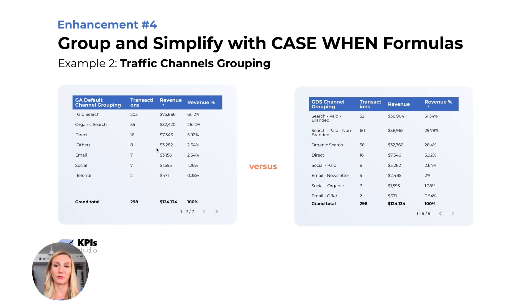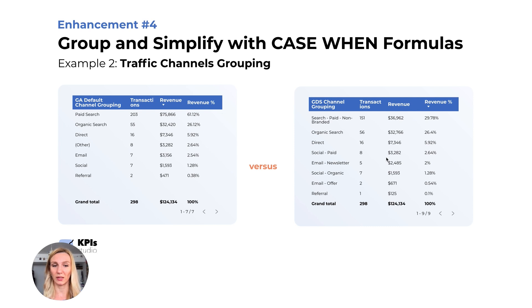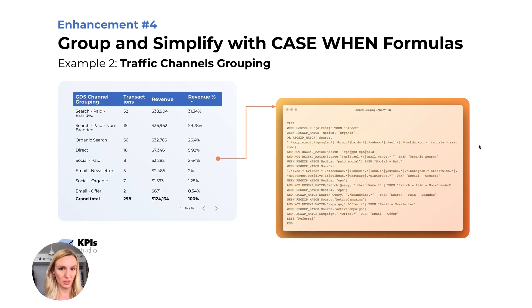For this client example, instead of just 'paid search,' they can look at paid search for branded and non-branded. Instead of 'email,' they can look at email newsletters and email with offers. Instead of 'social,' they can look at social paid and social organic — the possibilities are endless. You will reach a complex formula, but you'll be sure the client has correct, reliable data they can use to grow their business.